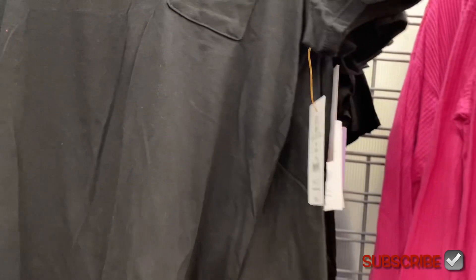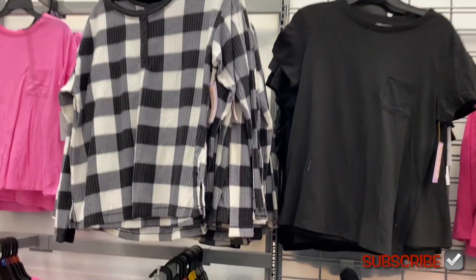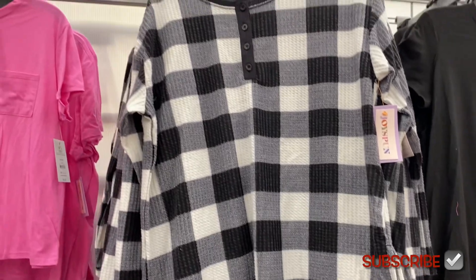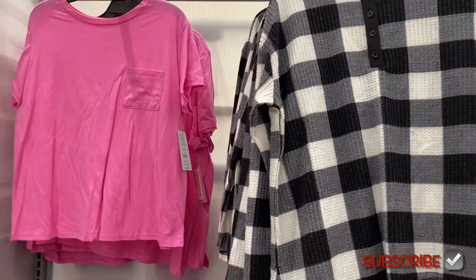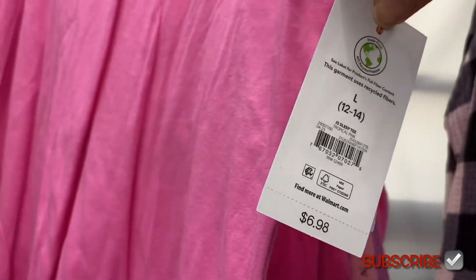I feel like things are getting more reasonable lately. That cute one I showed last time is $9.98 — I might get it because that's pretty reasonable. Sometimes they're like $15 a piece and it gets so expensive when you get the pants too.